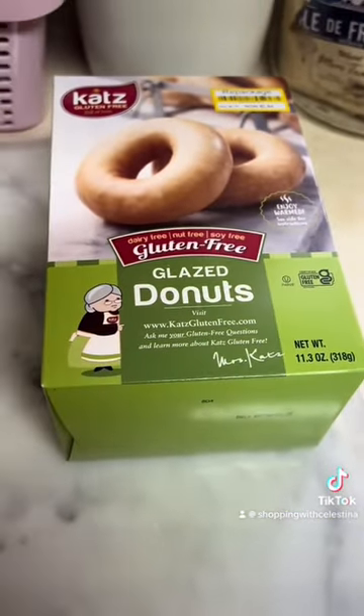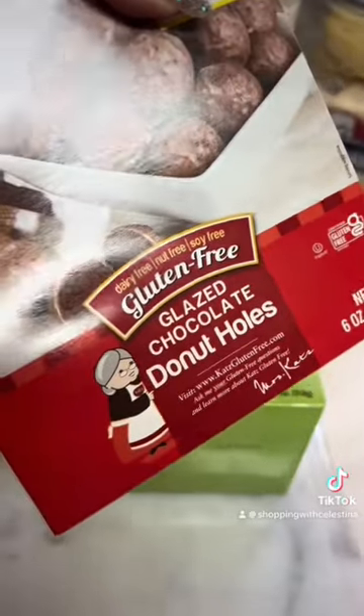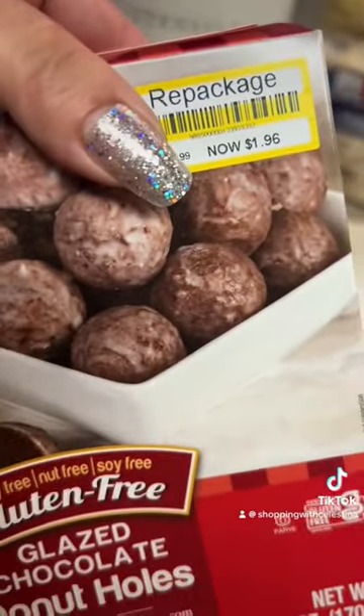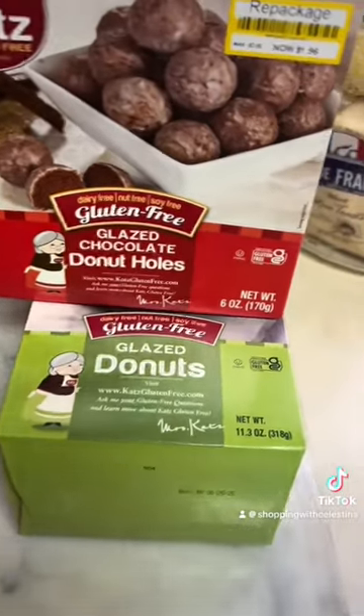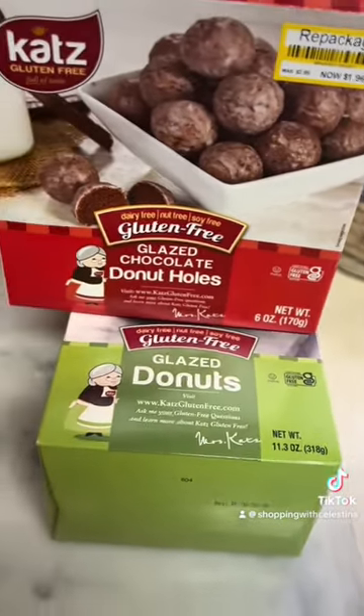I got these glazed donuts that are gluten-free to try out. Also these glazed donut holes — these were only $1.96. The other ones were $2 and some change. And I also got a gluten-free, dairy-free cheesecake.